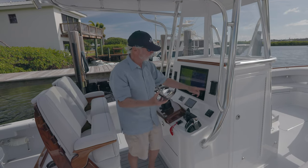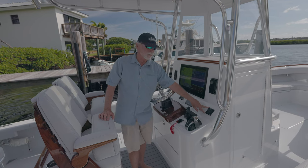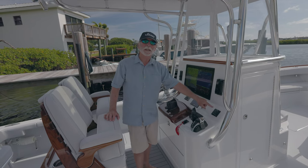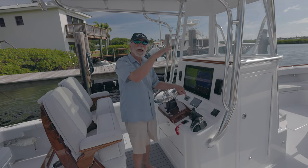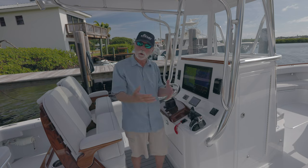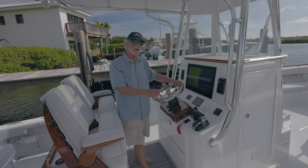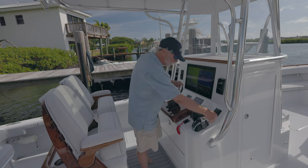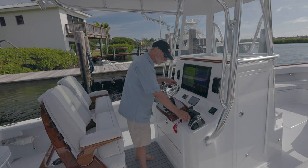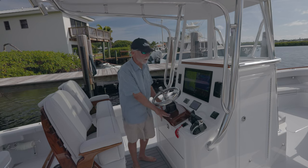Yamaha autopilot controls here, start/stop here. We use fobs instead of keys. Here is a cell phone charger by Scan Strut — we're doing more of these now. This boat is equipped with something we haven't done in many years: a Lenco auto trim leveling system. Once set up, this will maintain a balanced boat both fore-aft and side-to-side automatically. Some people may prefer that; others might still want to do it old-school. This boat also has a joystick with all the new features of Yamaha's joystick — digital controls, single lever option, and the ability to raise or lower RPMs by 100.